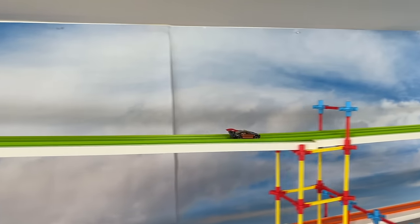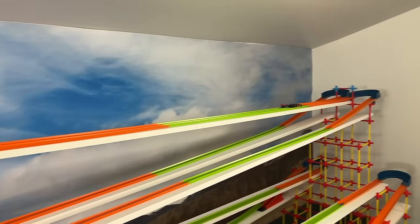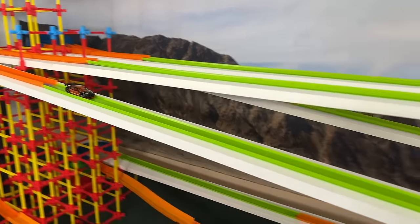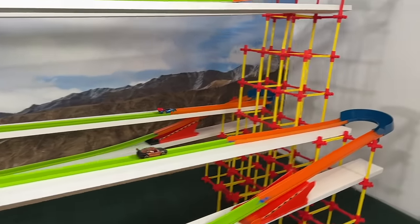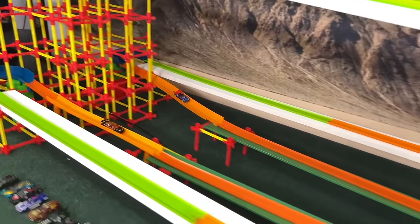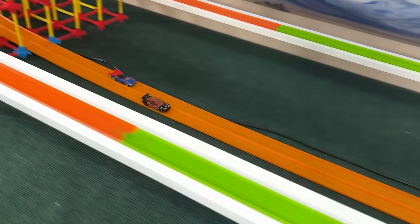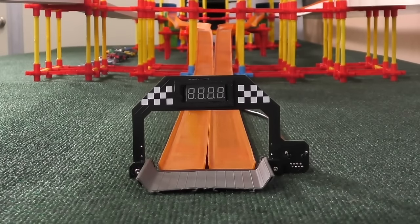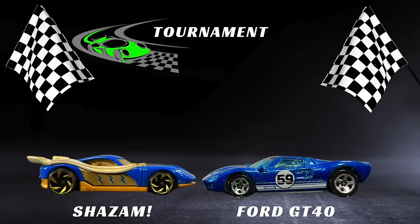First up we have Superman and the Charger — neck and neck at this point. Charger takes the lead. Through the second corner, Superman coming up now — Superman has taken the lead, trying to extend it in the second half. But here comes the Charger and Charger takes it back. They're neck and neck through the final corner. Who comes out on top? Still neck and neck — but it is the Charger who comes out one length ahead. Time of 20.11 — very good time. Will there be a car who gets sub 20? We'll have to see.